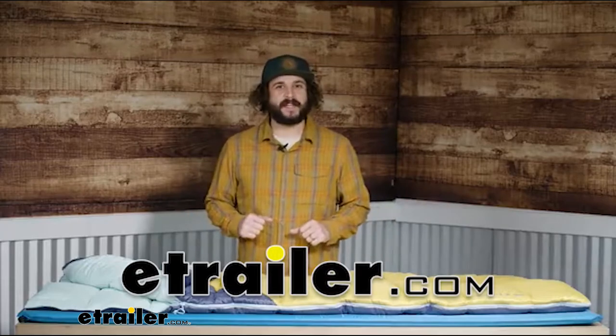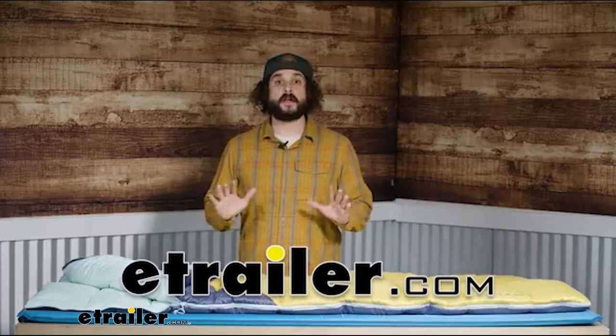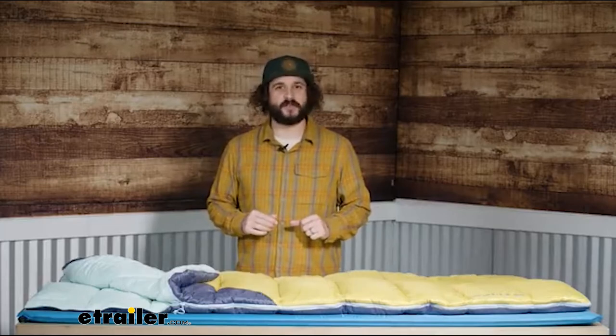Just rolled up on the car camping scene? Not to worry. Our campground kit has everything nature newbies need to start strong.